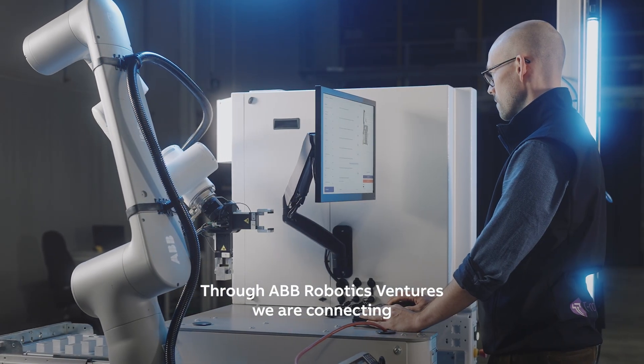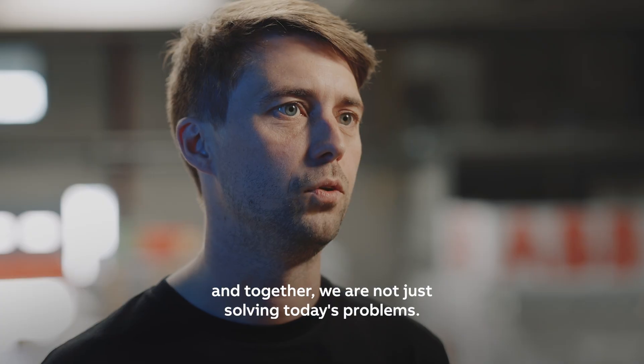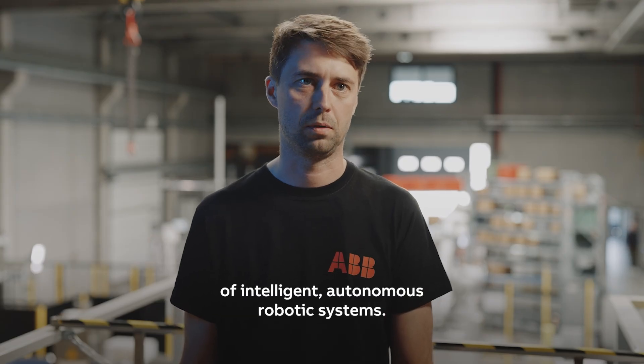Through ABB Robotic Ventures, we are connecting with bold, visionary, early-stage companies and together we're not just solving today's problems. We're building the next generation of intelligent, autonomous robotic systems.